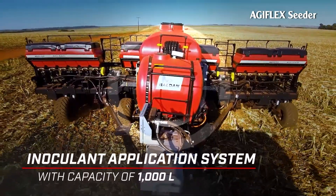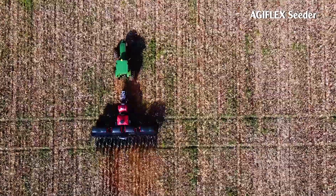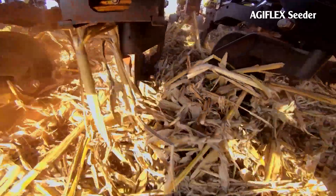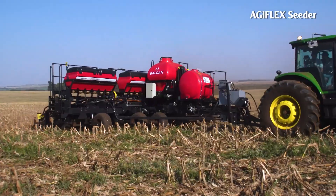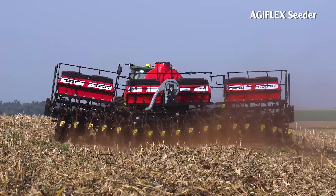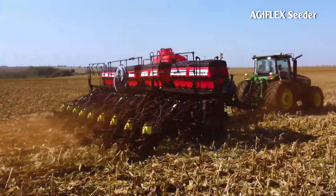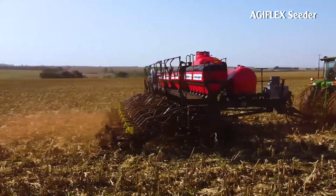It also has an inoculant application system with a liquid capacity of 1,000 liters. To further increase growing capacity, Agiflex uses a pneumatic V-set dosing unit from Precision Planting in combination with an electric motor from the Bosch series, which is responsible for cutting each line.